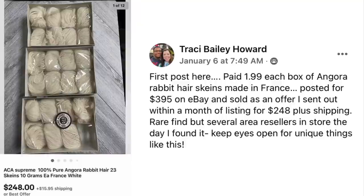Tracy Howard is posting here for the first time. She paid $1.99 per box for angora rabbit hair skeins made in France. She posted for $395 on eBay and sold on an offer she sent out within a month for $248 plus shipping. It's a rare find — there were several area resellers in the store the day she found it. Keep your eyes open for unique things like this. Twenty-three skeins of pure angora rabbit hair yarn, about $6 cost, sold for $248.